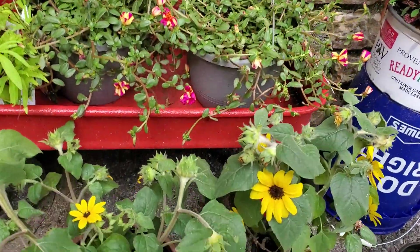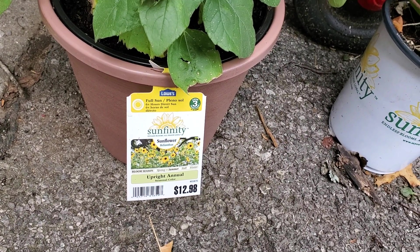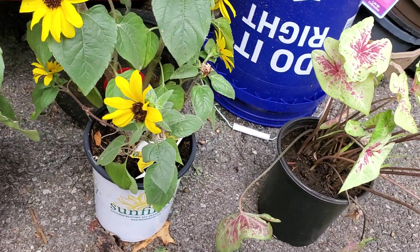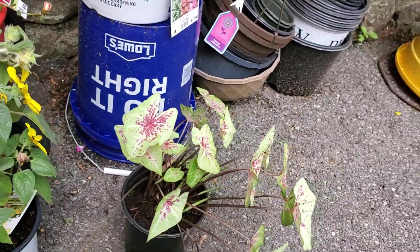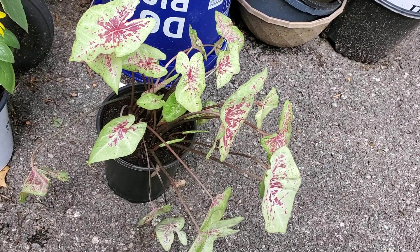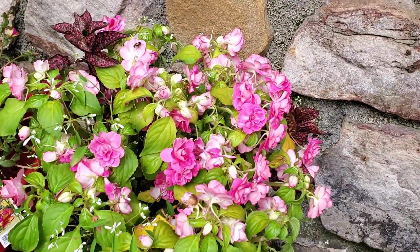Then I got this bigger pot of Sunfinity Sunflower for $6, and this smaller pot — the same thing, Sunfinity — I got for $4. And then I got this Caladium for $4; it was regular $8.98.